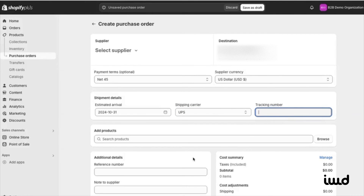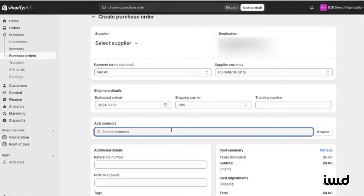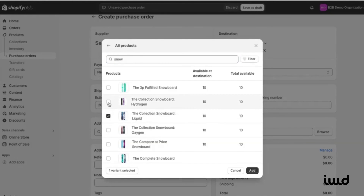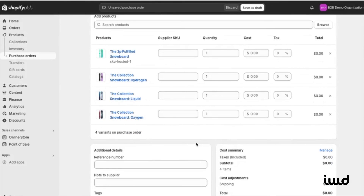You can also add a tracking number if you have one. Next, select the products you want to include in the PO. I'll just pick a few as an example, and click Add. For the reference number, we'll just put in 10.